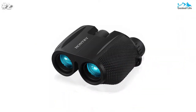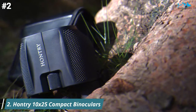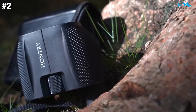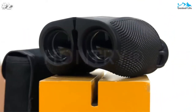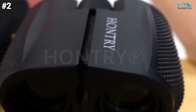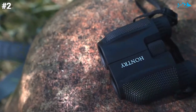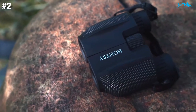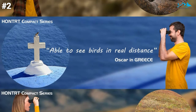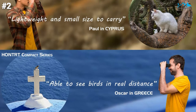Moving on to number 2. The Hontri 10x25 Compact Binoculars are an excellent choice for kids aged 12 and up, right through to adults. Kids somewhat younger than 12 who already have experience with binoculars will manage these fine too. It has 10x magnification with a 25mm objective lens that provides high definition without color change or blurred image, and boasts a viewing field of 362 feet at 1,000 yards, so you can observe a great deal without adjusting position.